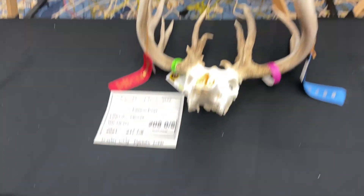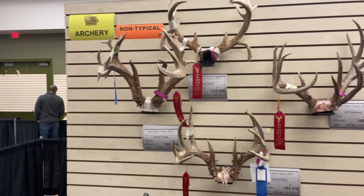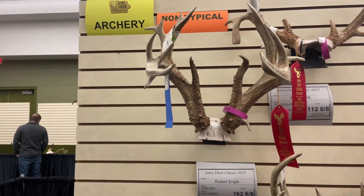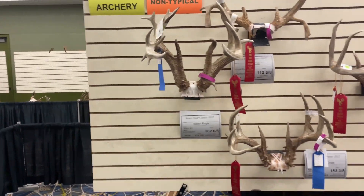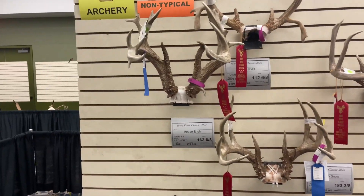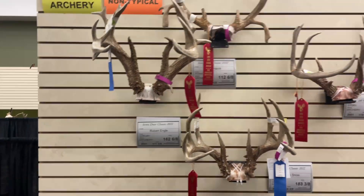This is a Kansas deer I guess. That's a cool one, man — 171, and he's just so small-framed but just massive. Cool deer, Shelby County.